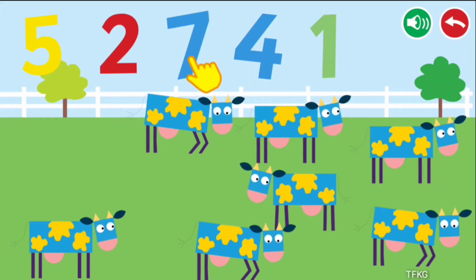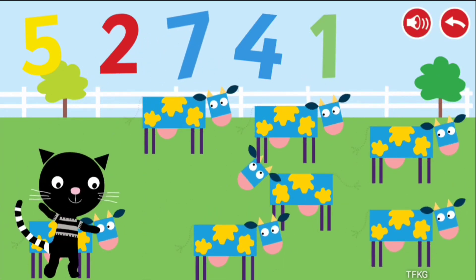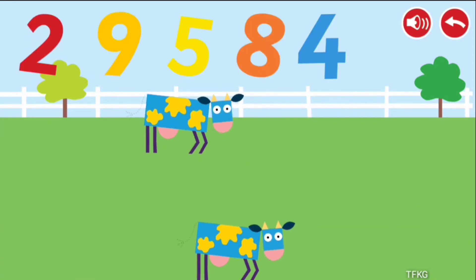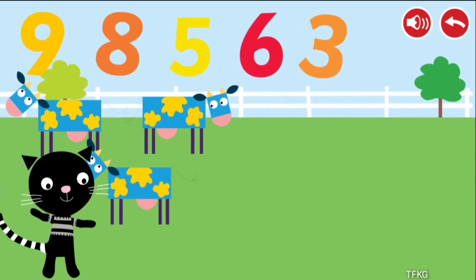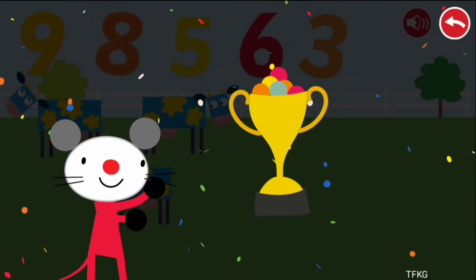Count the cows and press the correct number. 7, 2, 3. Congratulations! You won!